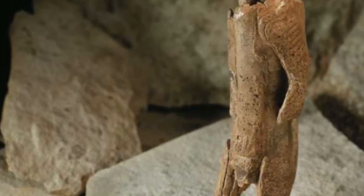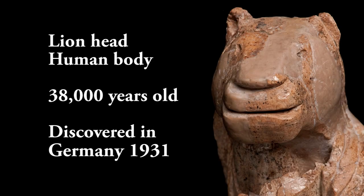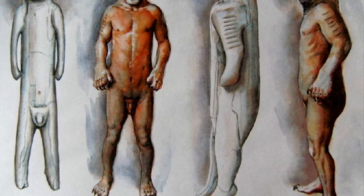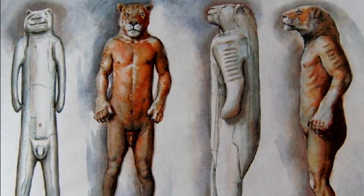The Lion Man of Holenstein Straddle was found in 1931 in Germany. It is a delicate figurine made from mammoth ivory and dated to about 38,000 years ago. It features the head of a lion on a human body and is one of the oldest known zoomorphic, or animal-shaped, sculptures in the world.